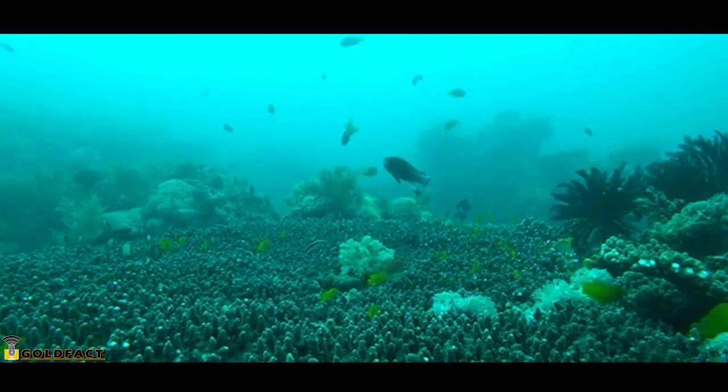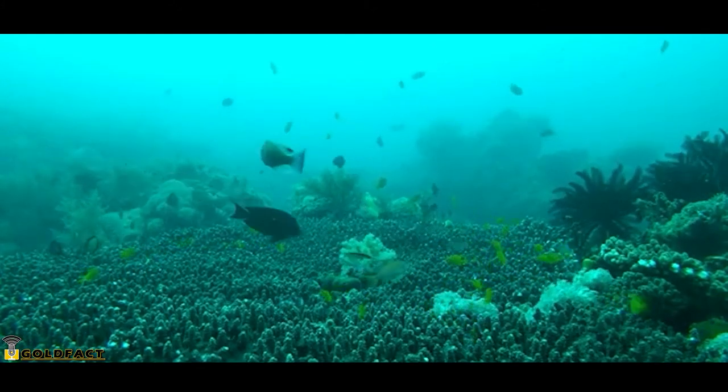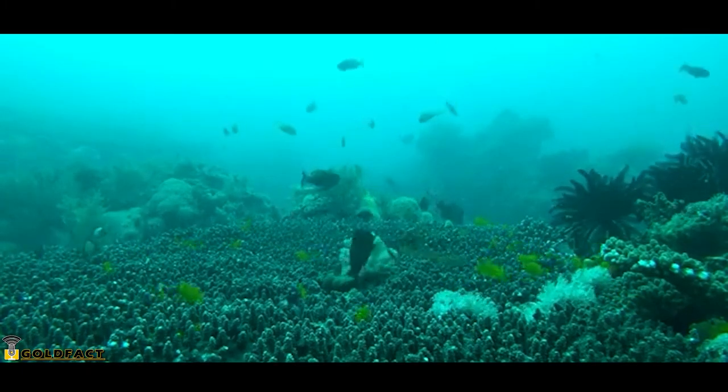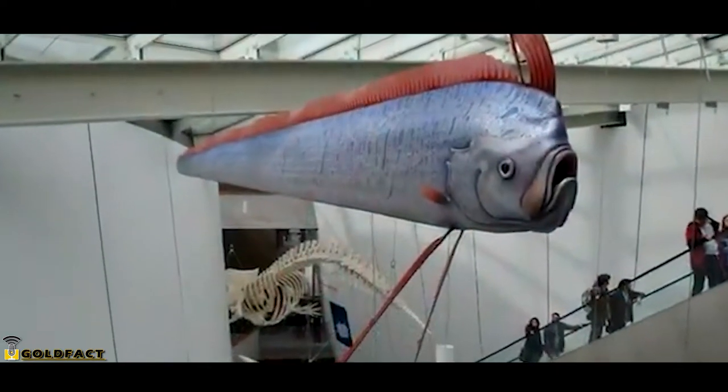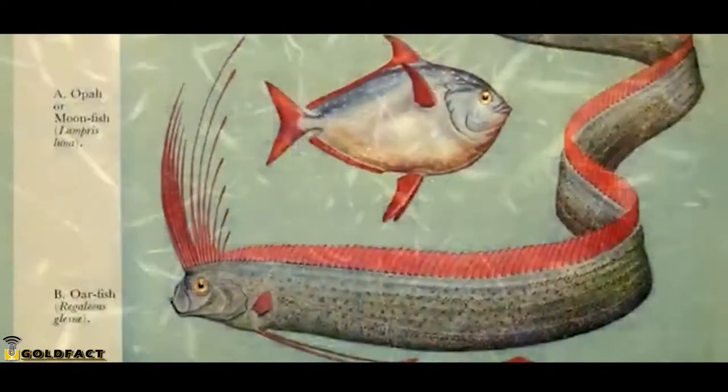Currently, there are three recognized species of oarfish, though some sources split single species into multiple, so this number may change with more information. Adult oarfish likely don't have many predators, though they may be eaten by sharks. Oarfish themselves eat small crustaceans like krill. Oarfish are filter feeders and don't even have teeth, despite their somewhat threatening appearance.